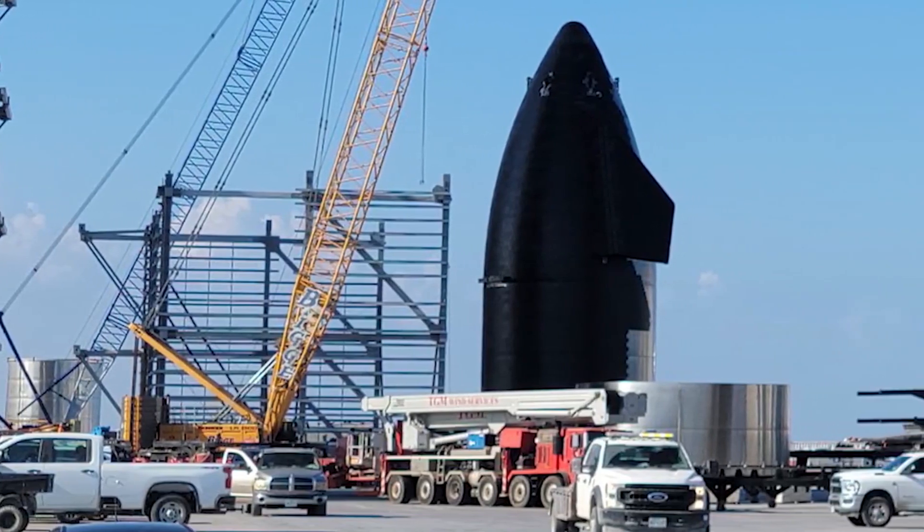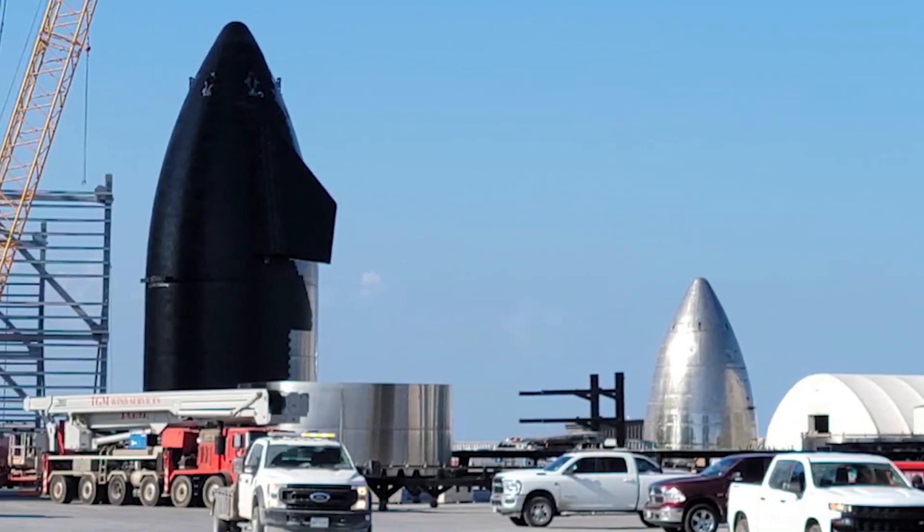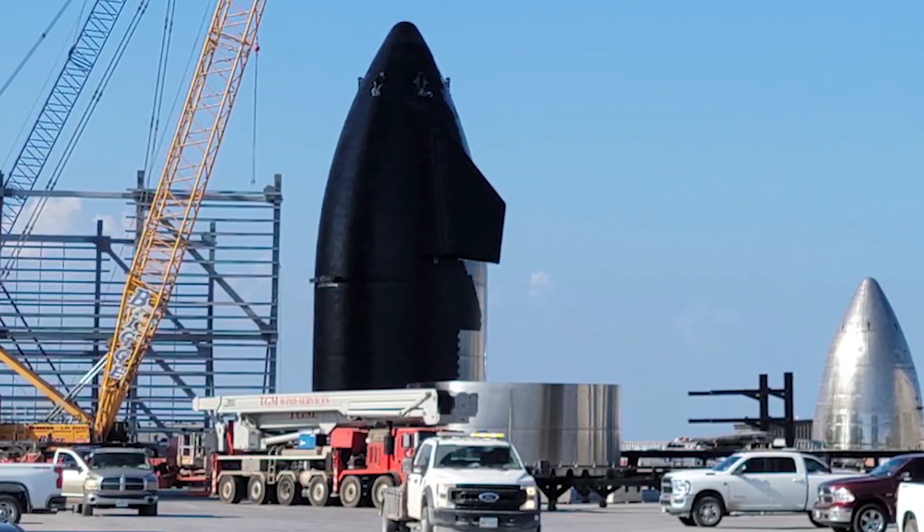A Super Heavy B4, on the other hand, has four sets of two COPVs evenly distributed around the perimeter of the engine area.